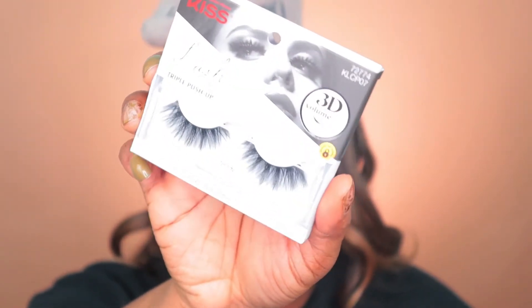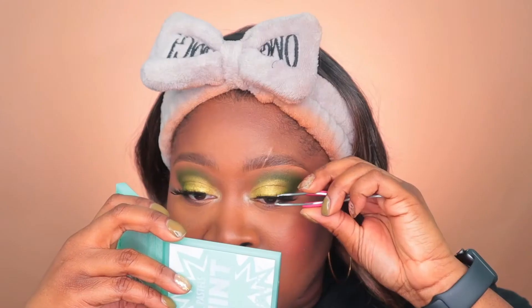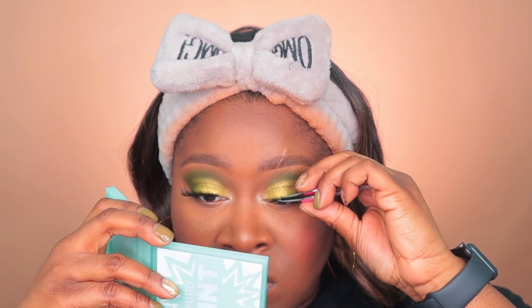For lashes I'm going in with these Kiss lashes — the Triple Push-Up Lashes in the style Teddy, I believe from their matte collection. For lips I'm going in with MAC Chestnut once again, and Chai Genius by the Maybelline SuperStay Matte Ink.